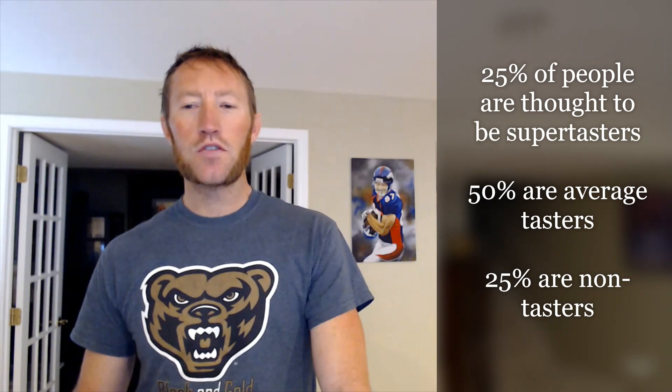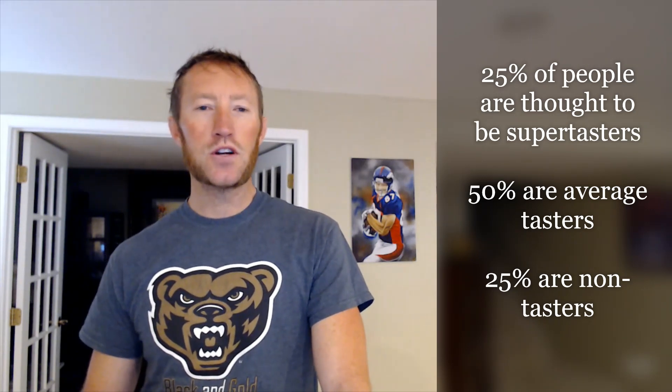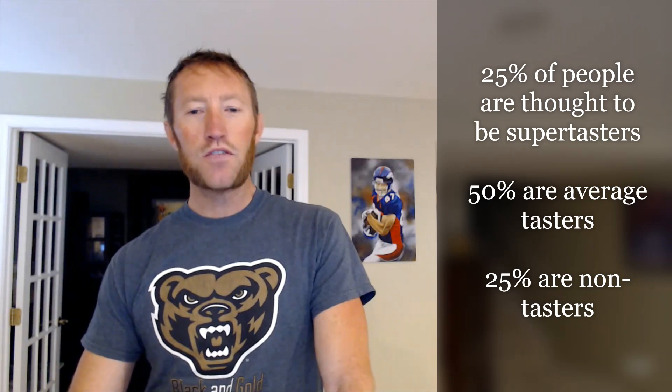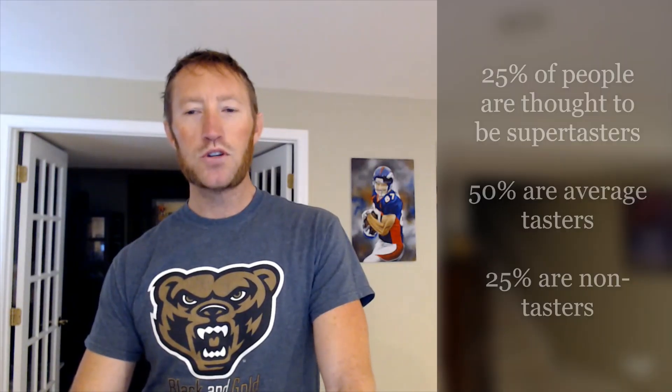We're back to taste some coffee. Two housekeeping items before we get started. First off, I am not a super taster. 25% of the population is thought to be a super taster, and I consider myself just an average taster. This coffee competition is meant to help you discover new coffees, and it's just casual coffee tasting — taking nothing seriously here.